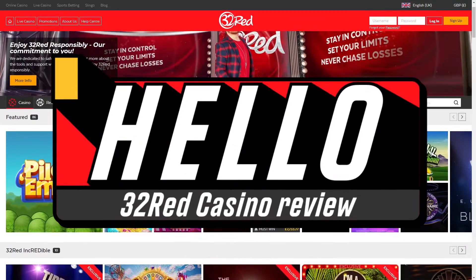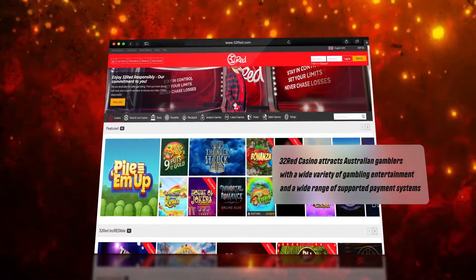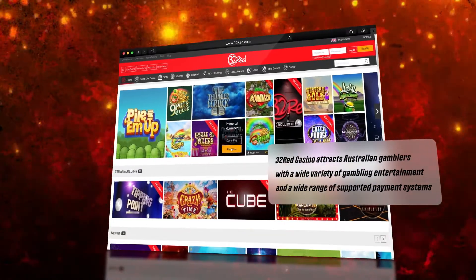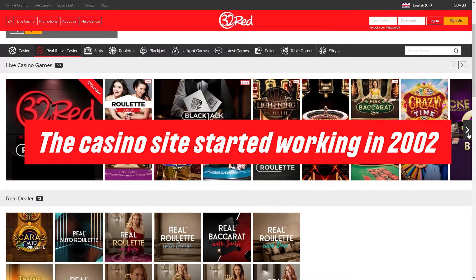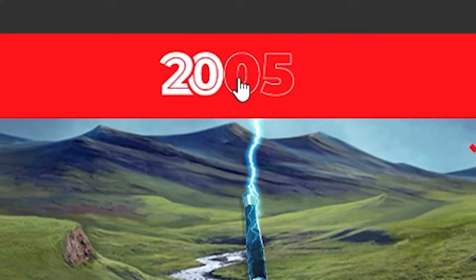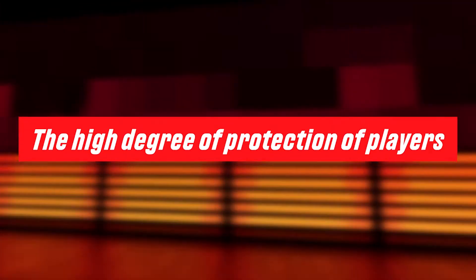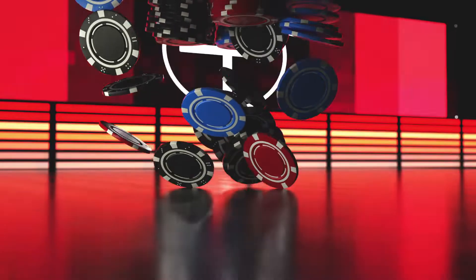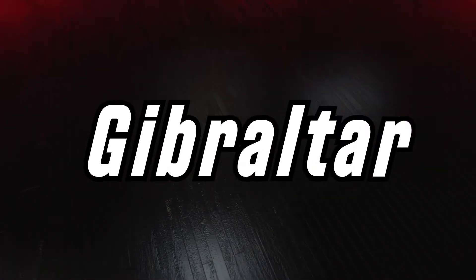Hello! 32 Red Casino attracts Australian gamblers with a wide variety of gambling entertainment and a wide range of supported payment systems. The casino site started working in 2002, and in the 20-year history of its existence, it has never disappointed its users. The high degree of protection of players and the transparent operation of the casino allowed it to obtain several licenses at once – the UK, Ireland, and Gibraltar.